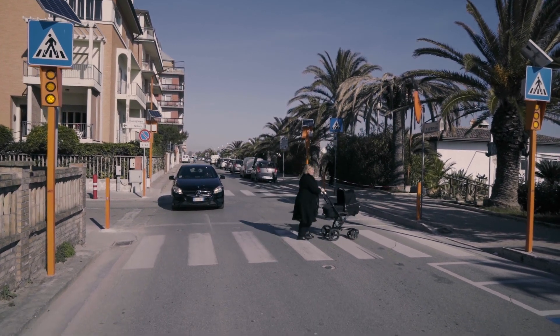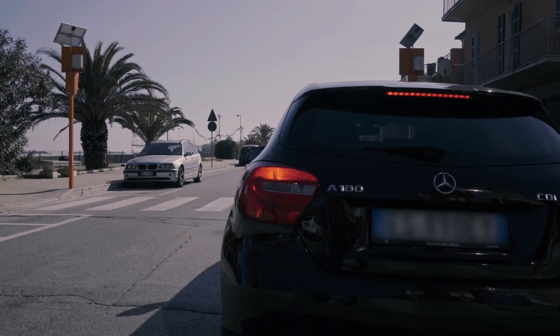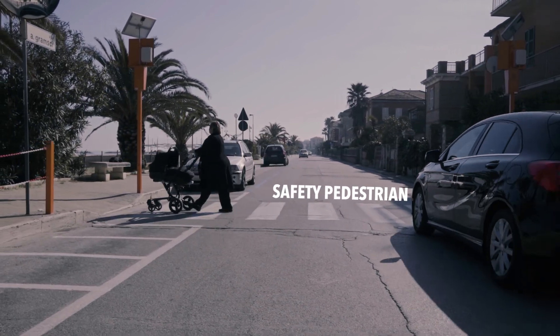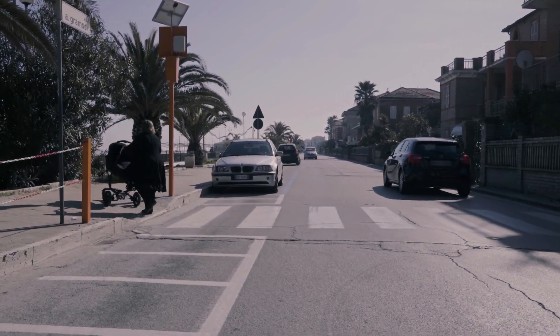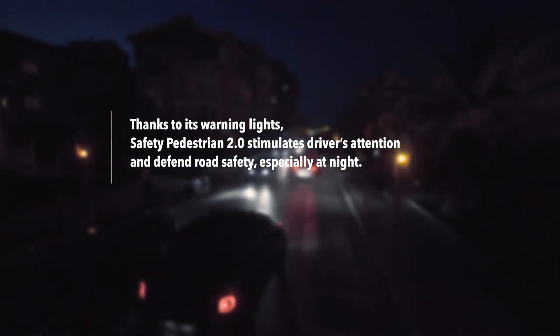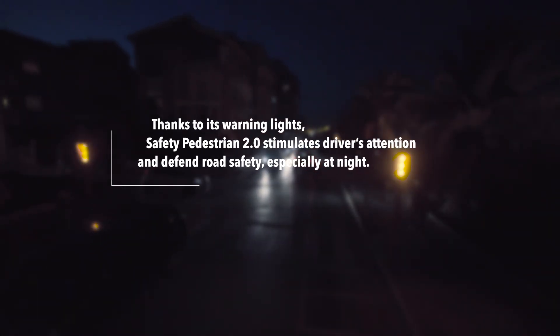Safety Pedestrian 2.0 works 24 hours, 7 days and in all weathers. Thanks to its warning lights, Safety Pedestrian 2.0 stimulates drivers' attention and defends road safety, especially at night.